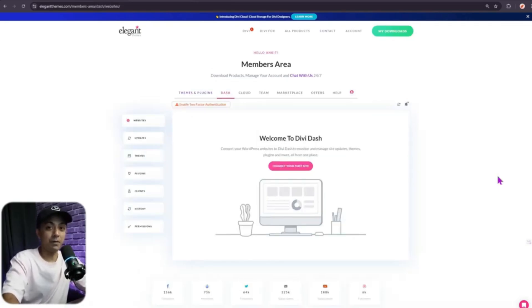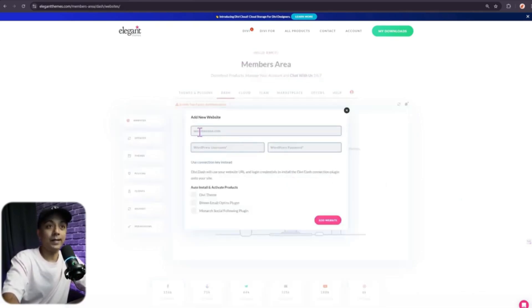We haven't added any websites yet, so let's link our first one. Click on 'Connect your first site.' Here you'll need to enter the website URL and the admin username and password for your WordPress backend. If you don't want to share your admin credentials, you can also use the connection key to connect your site.